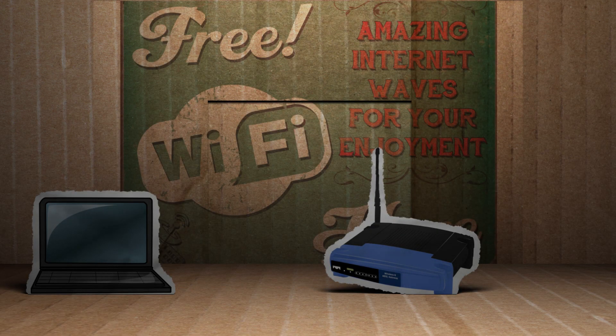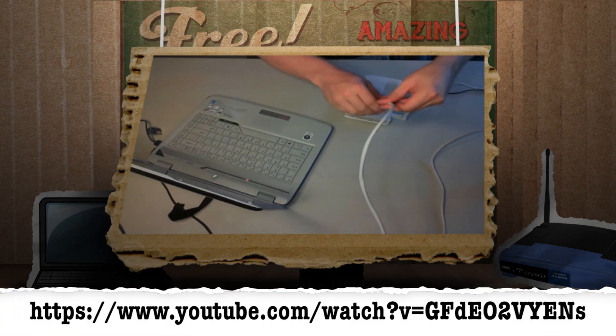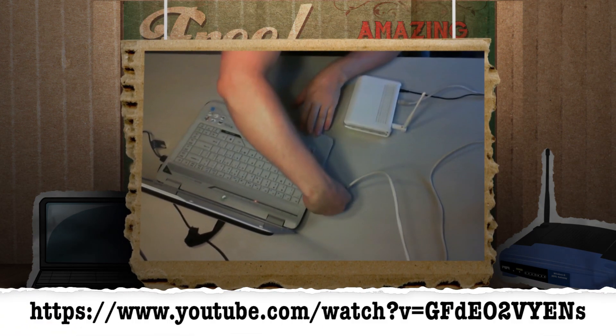Another way to increase range is to add a Wi-Fi repeater. And if you want to do that, or you don't know what a repeater is, you can click here to learn how to make your own from an old router.